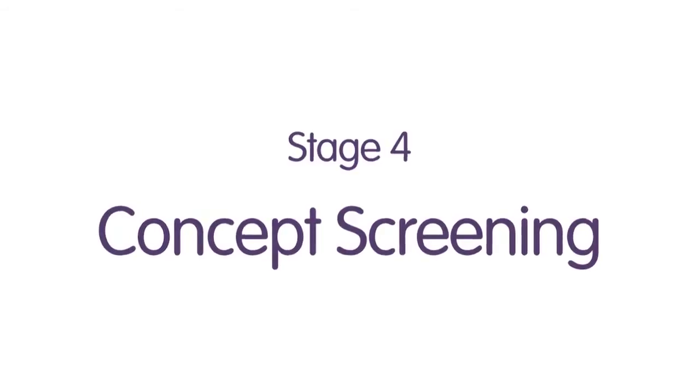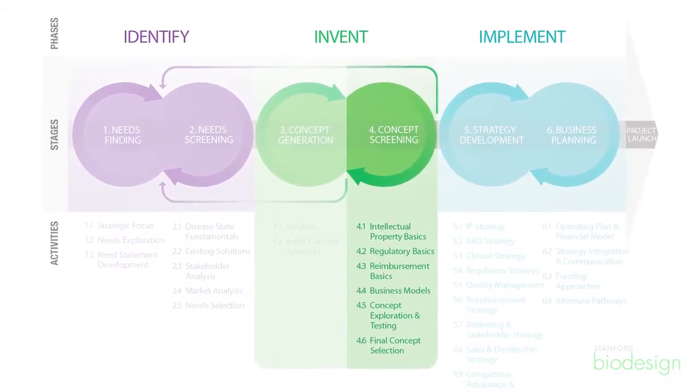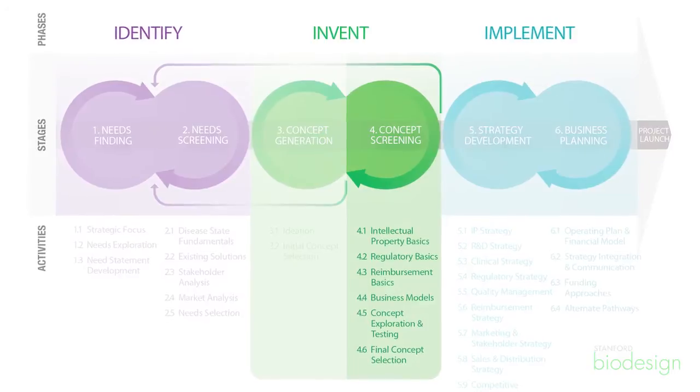Concept screening is where the rubber meets the road in terms of really picking an idea that's going to go forward. After leaving stage 3, innovators and teams oftentimes have a few concepts — maybe 10 or 20 — that have basically met the criteria that follow the needs specification must-have and need statements.